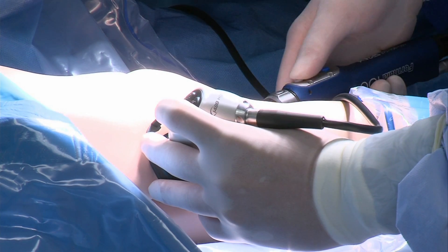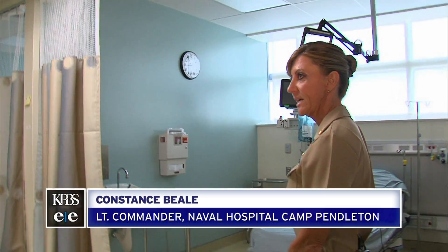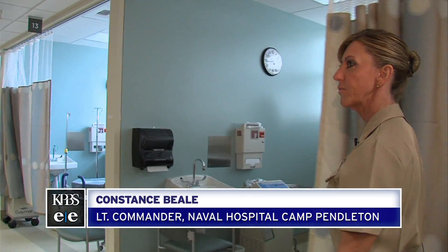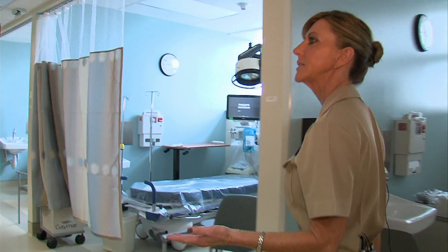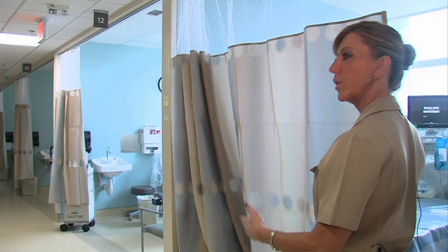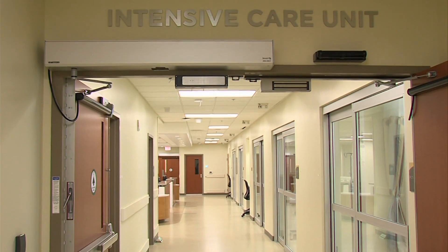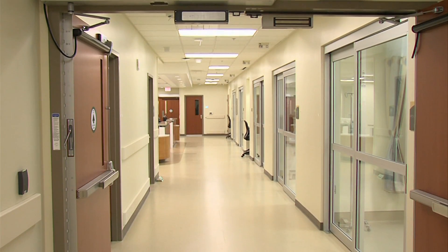The new hospital has nine operating rooms. We are in the post-anesthesia care unit — the PACU, or the recovery floor — where most of the patients coming out of the operating room will recover. Lieutenant Commander Constance Beal explains the facility also has a six-bed intensive care unit.